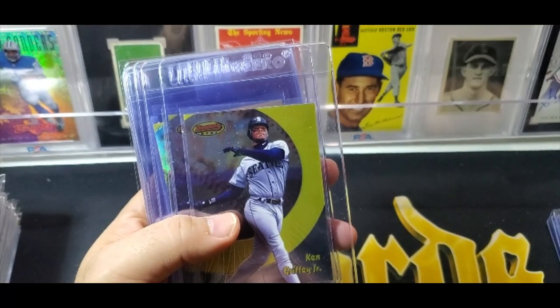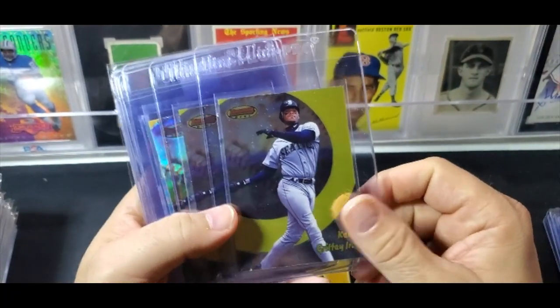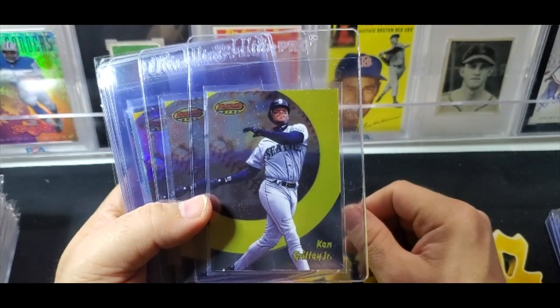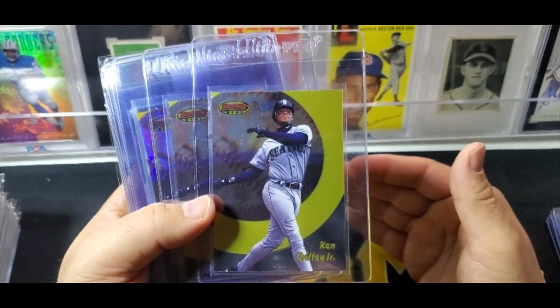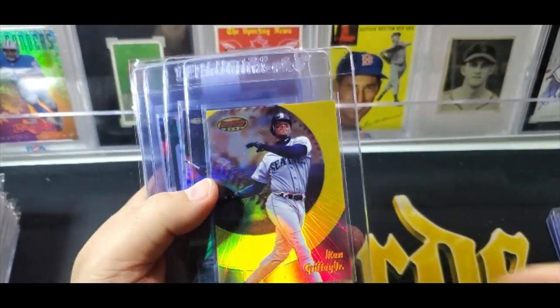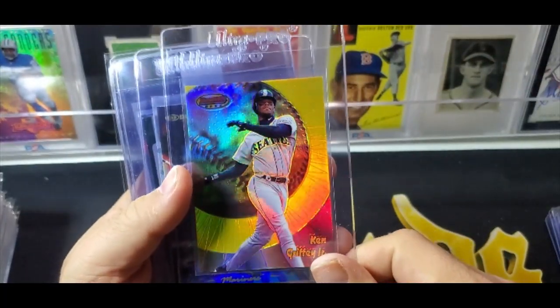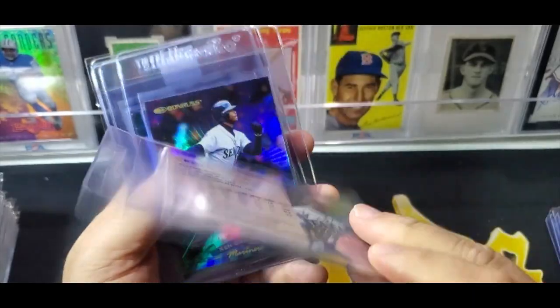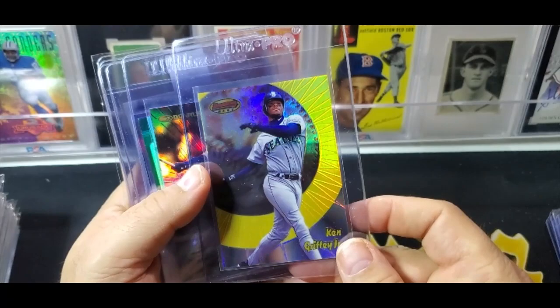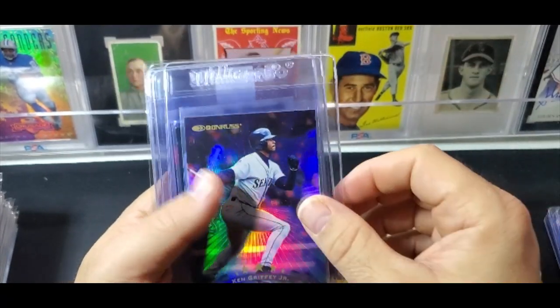These three cards are from my last box break — the 98 Bowman's Best. So I pulled two base Griffeys plus the base Griffey refractor, which is insane. That refractor is numbered to 400. I just love showing it off, and that's going to PSA.